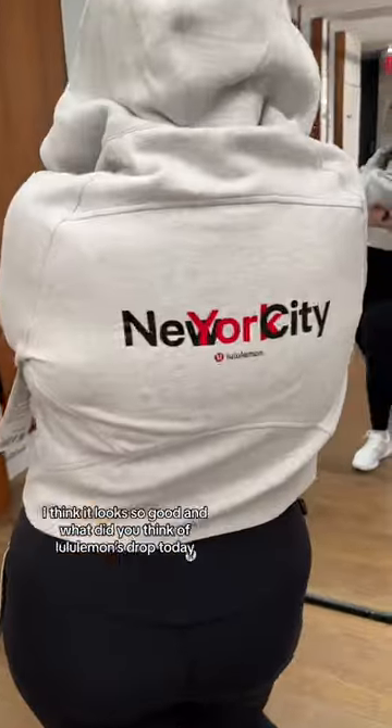Of course, I had to try some things on in the fitting room. Which ones do you think I snagged today? I think it looks so good. What did you think of Lululemon's drop today?